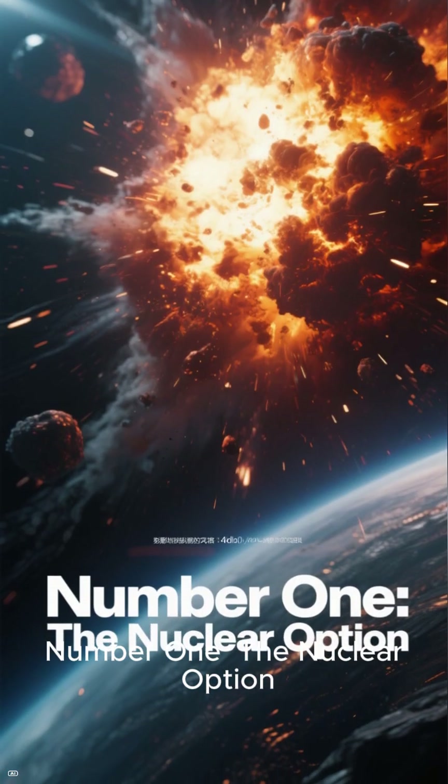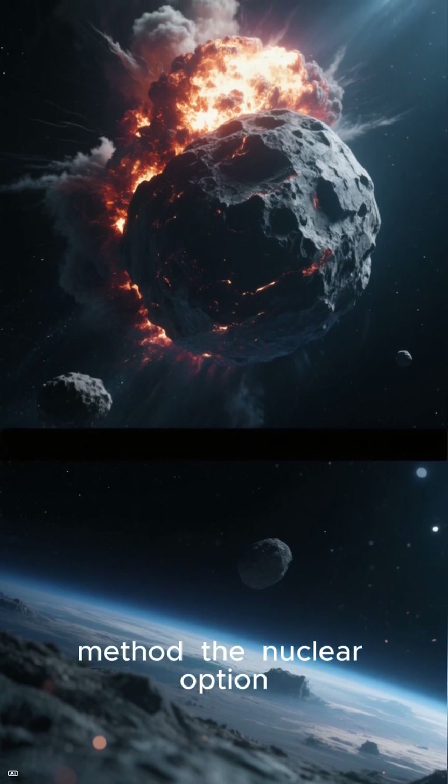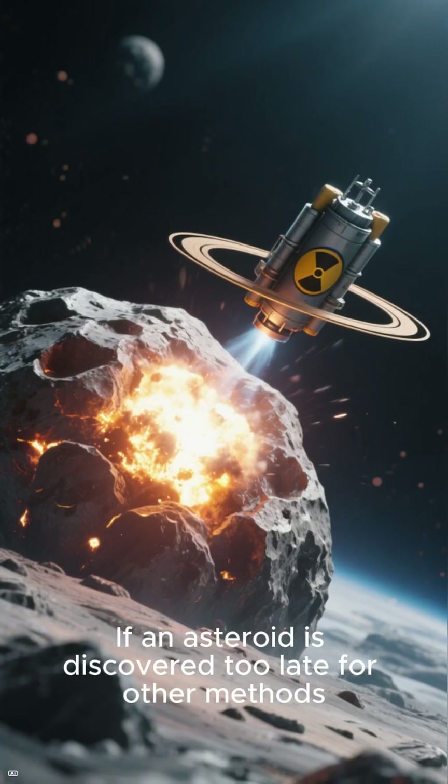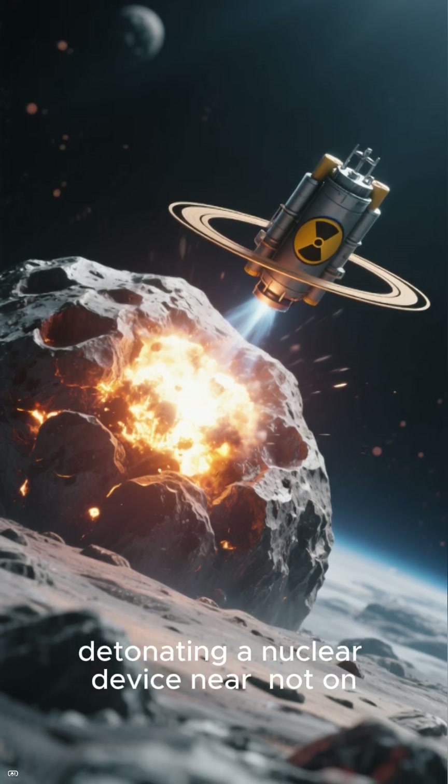Number 1: The Nuclear Option. Finally, the most powerful yet controversial method — the nuclear option. If an asteroid is discovered too late for other methods, detonating a nuclear device near, not on, the asteroid could be a last resort.